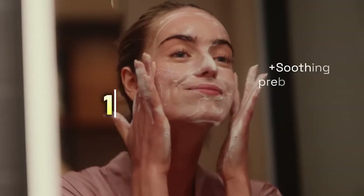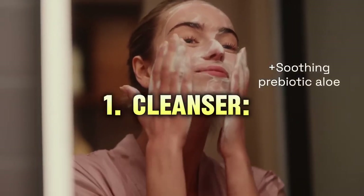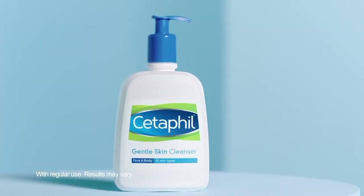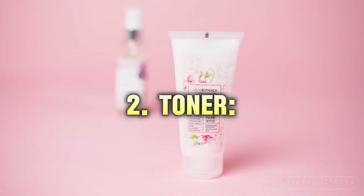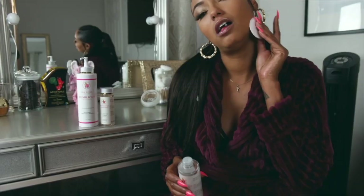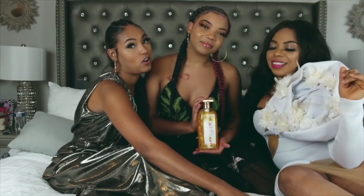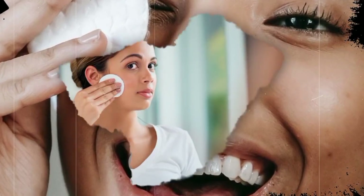Step 1: Cleanser. Begin your day with a gentle hydrating cleanser to remove impurities without stripping your skin's natural oils. A good cleanser sets the foundation for your entire skincare routine. Step 2: Toner. Using a toner helps balance your skin's pH levels and provides an extra layer of hydration. A well-balanced pH is crucial for maintaining your skin's barrier function.